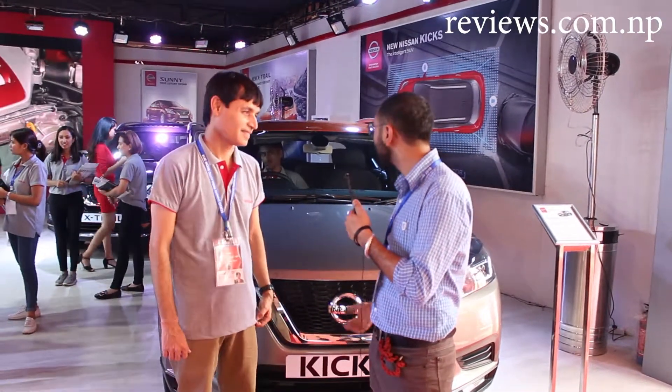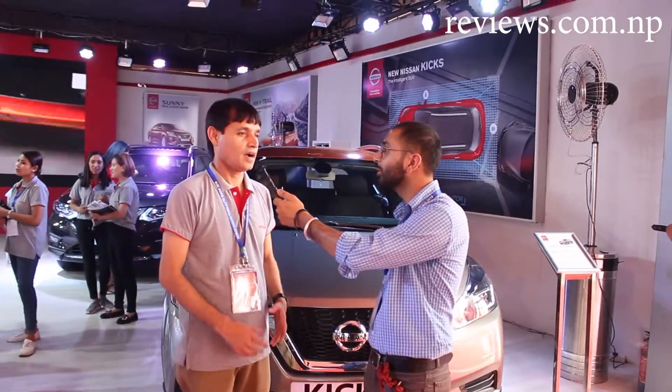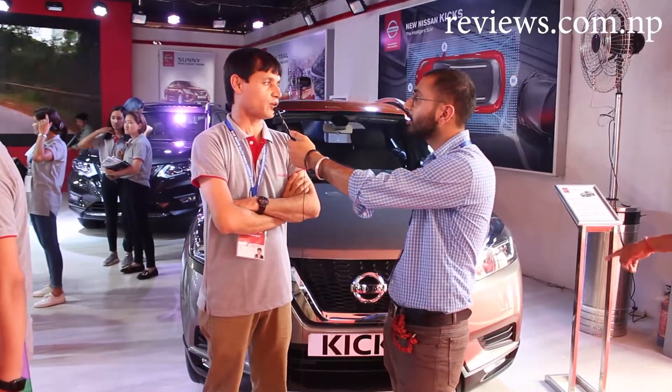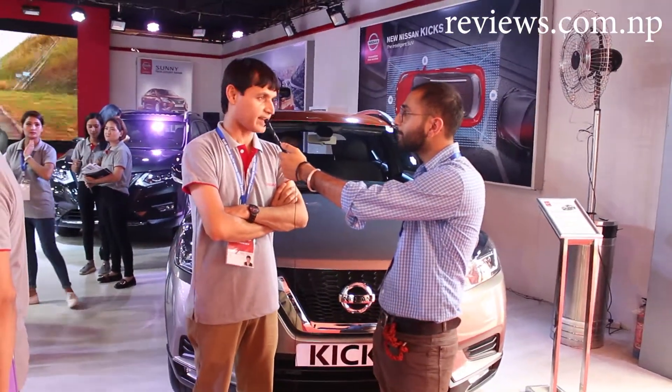So sir, what kind of car did you launch last month? We launched the Kicks. The upper segment — the premium segment — features a leather interior.